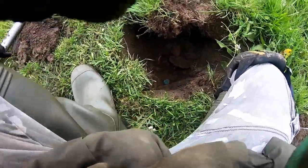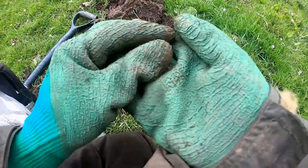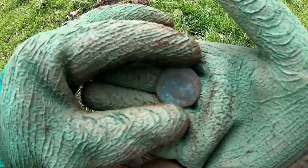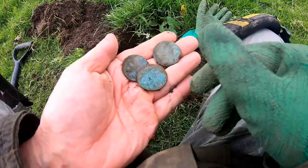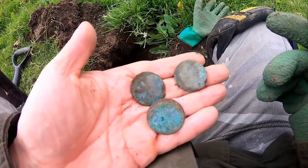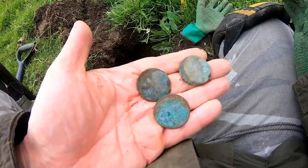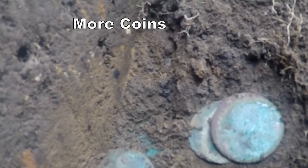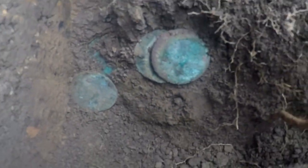And there it is — down at the bottom is this coin. Not sure what it is but I think it's probably George the Third. So I had three coins down this hole — that's giving me such a strange noise. I wonder if there's any more. Just check that out — that's three so far. Four coins in the hole! Four — look at that. Four coins in one hole so far.